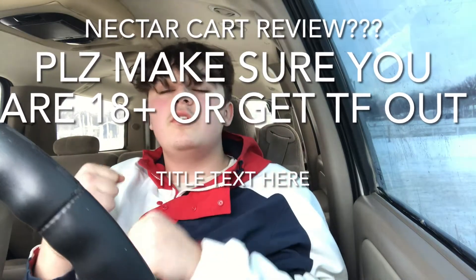Yo, what's going on YouTube. Before the video starts, please make sure you're 18 years or older. I'm not trying to get any more strikes — my account's gonna get taken down eventually if I get two more. So please make sure you're 18 years or older. Yeah, that's it. Enjoy.